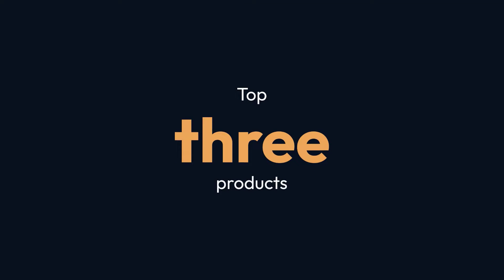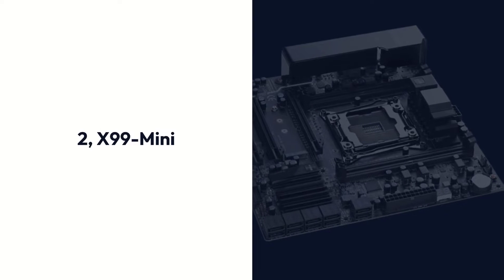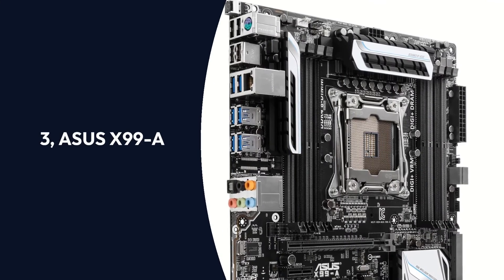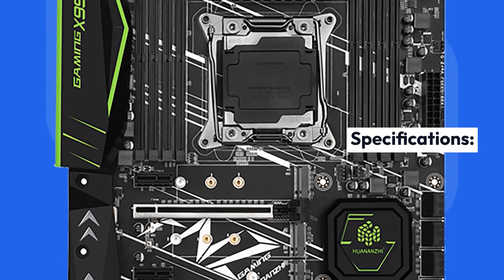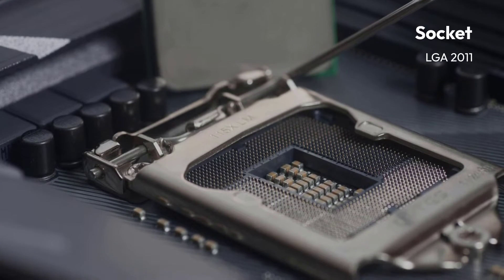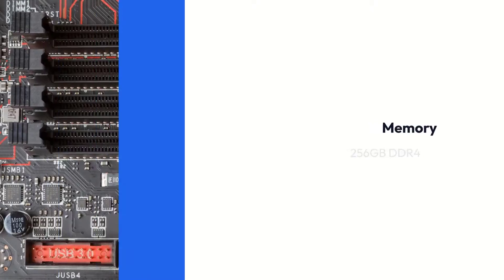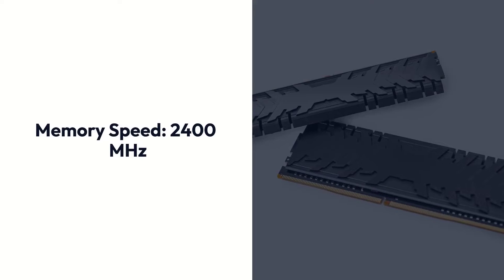Top 3 Products: 1. Huananzi X99 F8 Gaming, 2. X99 Mini, 3. Asus X99A. Huananzi X99 F8 Gaming Specifications — Brand: Huananzi, Chipset: Intel X99, Socket: LGA-2011, Form Factor: ATX, Memory: 256GB DDR4, Memory Speed: 2400 MHz.